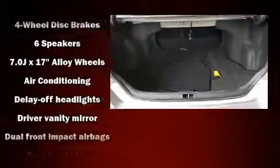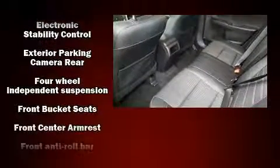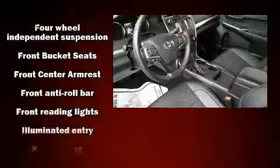Toyota ensures the safety and security of its passengers with equipment such as head curtain airbags, front side-impact airbags, traction control, brake assist, a panic alarm, and four-wheel disc brakes with ABS, with electronic stability control supplementing the mechanical systems.